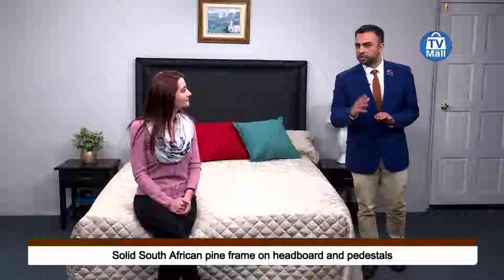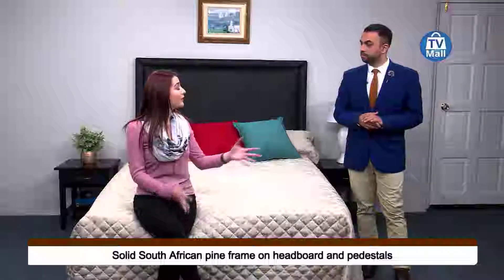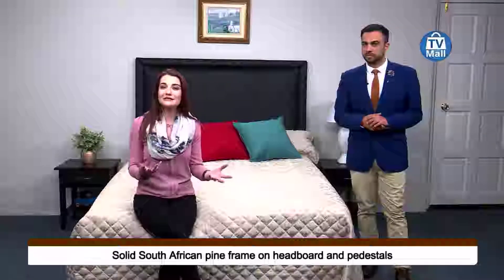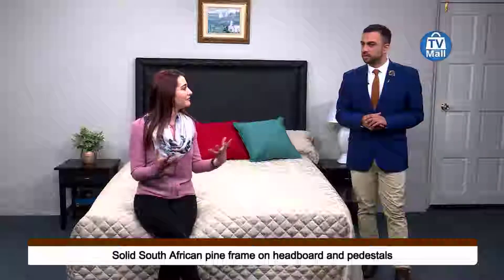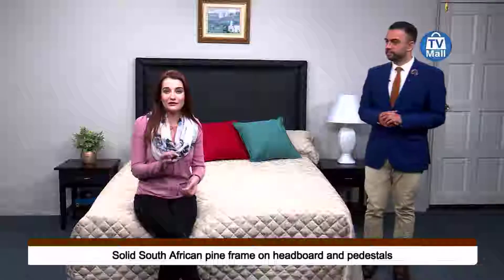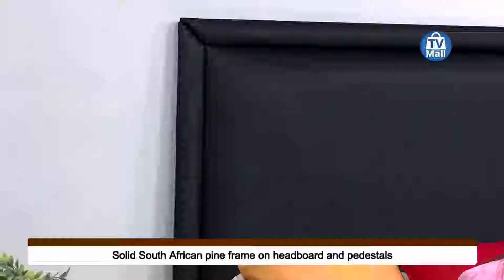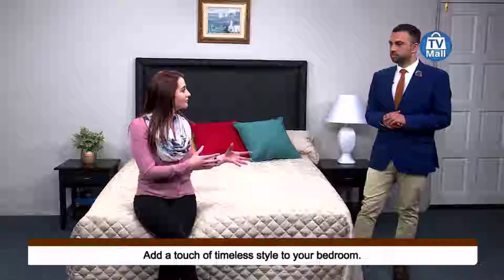When you buy furniture for your home you want to buy something that's quality and will last a long time, because buying cheap furniture not made of good materials is going to cost you a lot of money. You want something you can carry from home to home, whether you're a new homeowner, moving into a flat, or moving with kids into a new home. You need furniture that's going to last you a very long time.